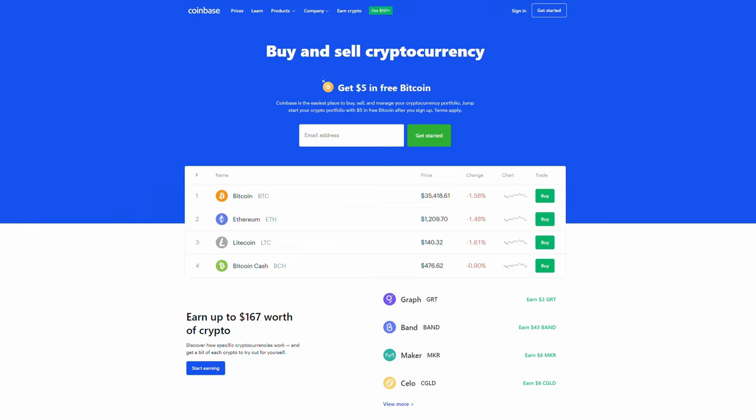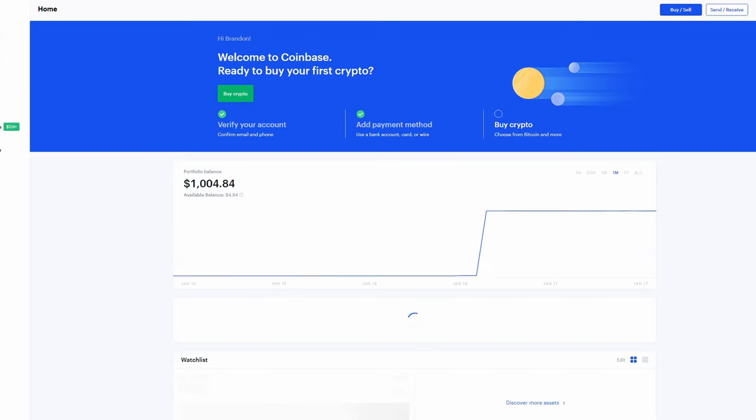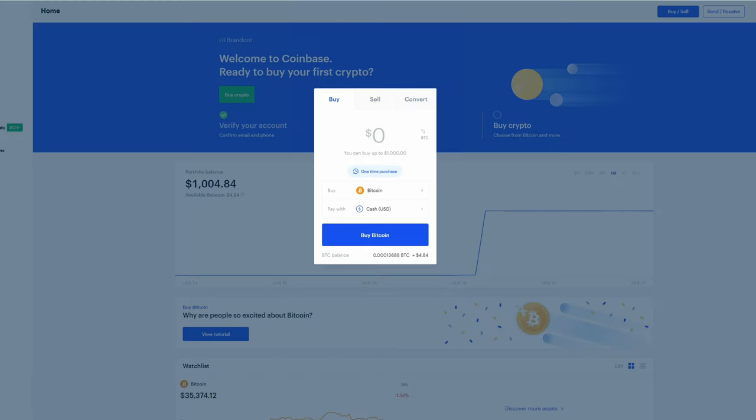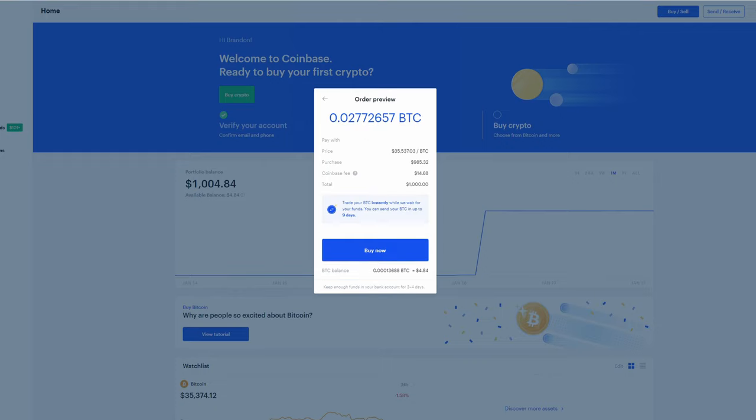Before I show you how to buy cryptocurrencies with low fees in Coinbase Pro, let's first go see how much we would spend in fees if we just buy Bitcoin on the basic Coinbase platform. If I go to buy $1,000 worth of Bitcoin using the cash in my Coinbase wallet, I'll end up paying almost $15, or 1.5%, in fees. The fee would be the same if I used my bank account linked to Coinbase, so I'm actually only getting $985 worth of Bitcoin even though the transaction is costing me $1,000.